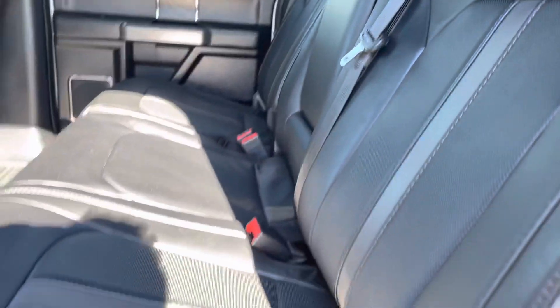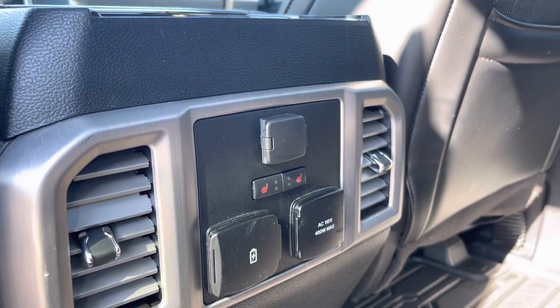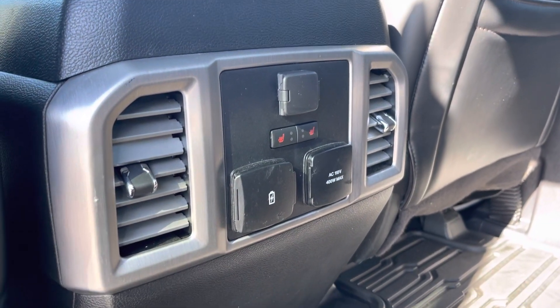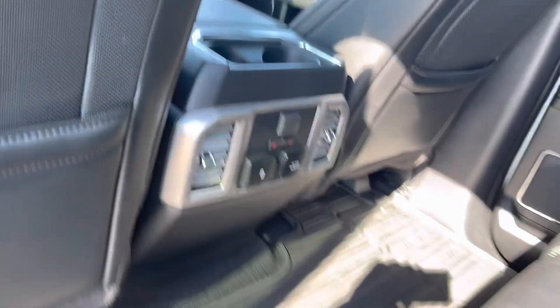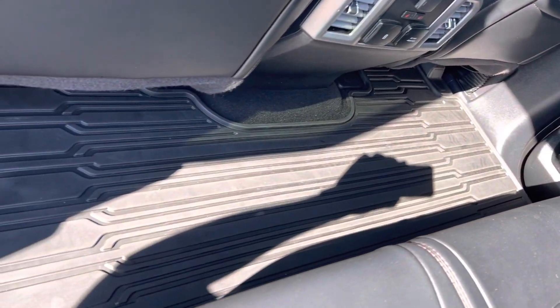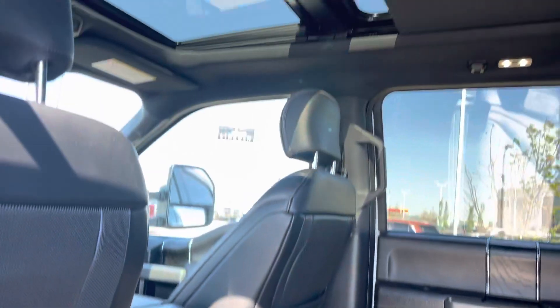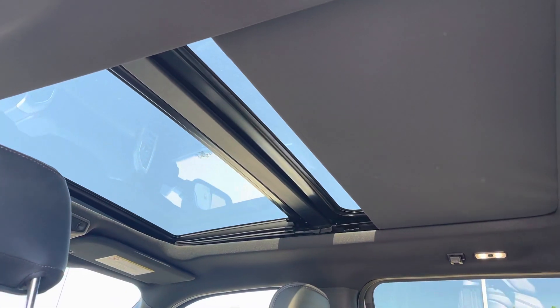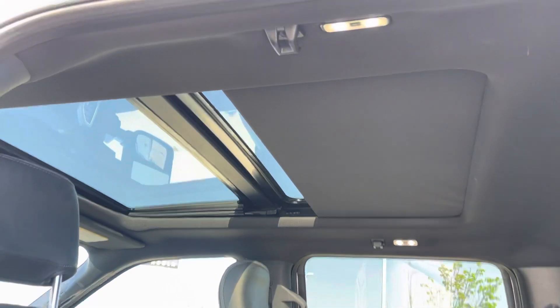These seats are leather and easy to wipe down, and you'll see the heat controls — they are heated as well. Then you have a 12 volt, USB, and inverted power supply all in the back for your guests, and you have that totally flat floor that Ford is famously known for with an all-weather liner on it. Look up top and you have the upgraded twin panel panoramic sunroof with power shade, which you can see is partially closed right now.